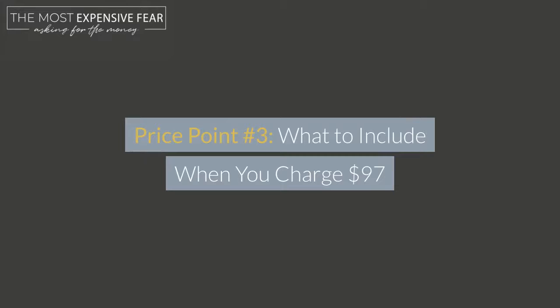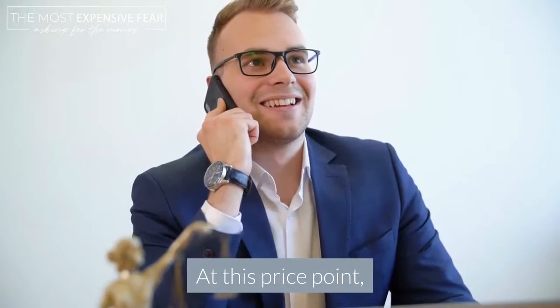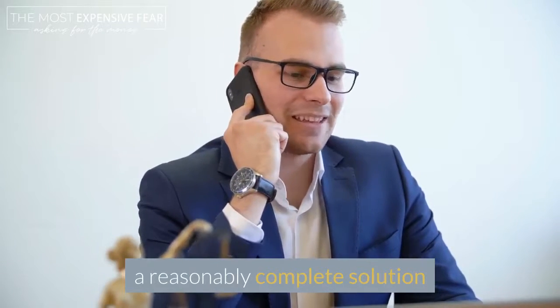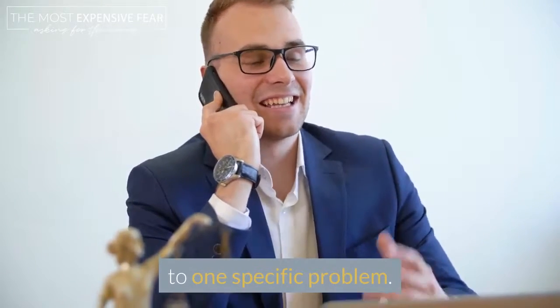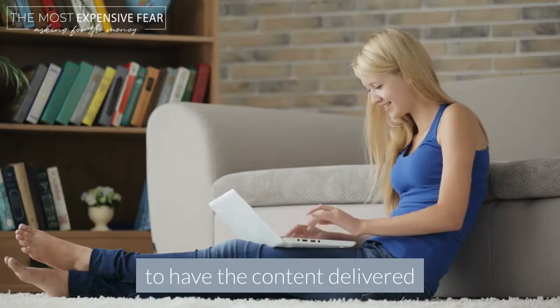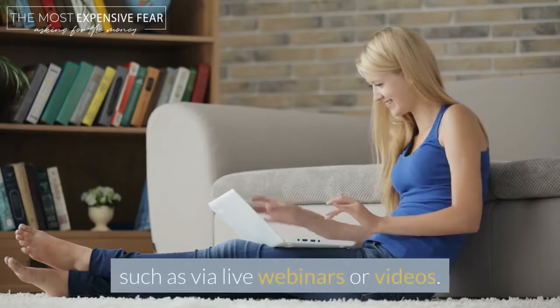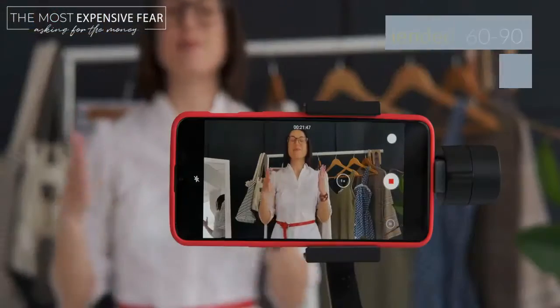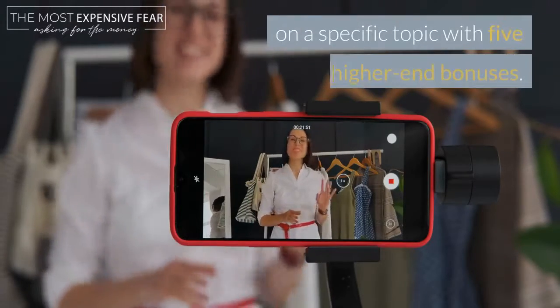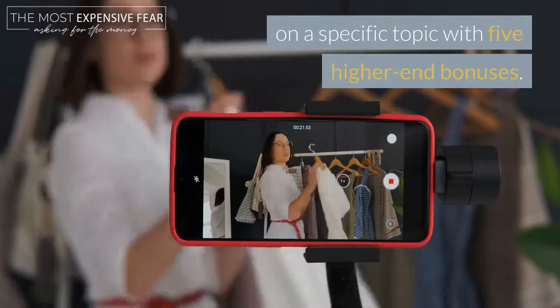Price Point 3: what to include when you charge $97. At this price point, your customers are generally going to expect a reasonably complete solution to one specific problem. And again, they're also going to expect to have the content delivered in a higher-value format, such as live webinars or videos. Recommended: 60 to 90 minutes of video training on a specific topic with five higher-end bonuses.